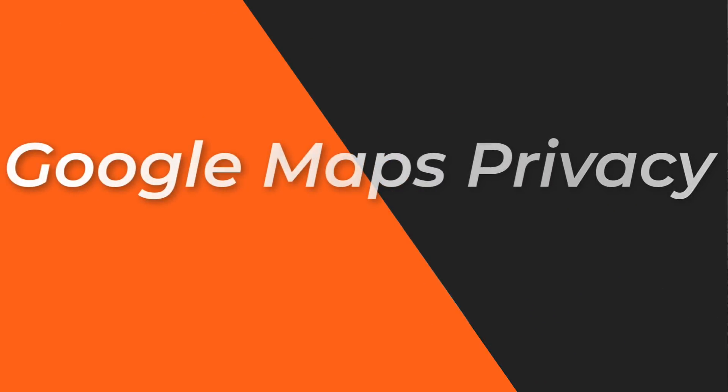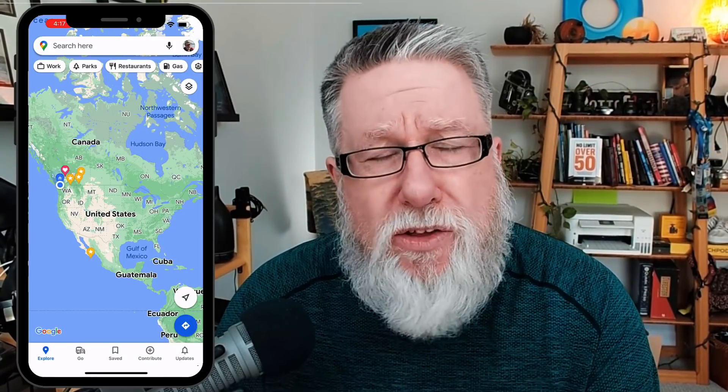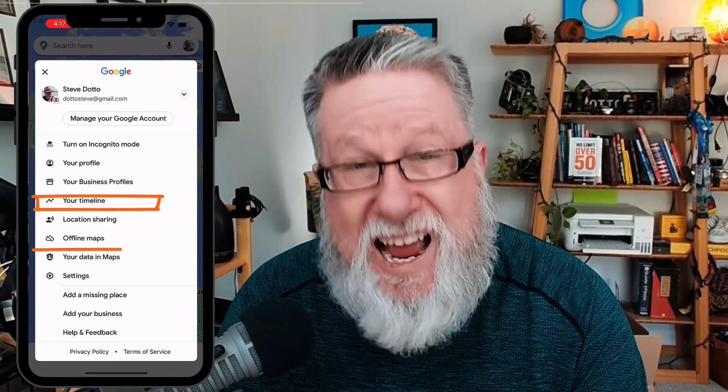We're going to start on our smartphone. When we open Google Maps on our smartphone, be it iOS or Android, we can get into the menu system to control our privacy by tapping on our profile picture, which brings up the menu system for Google Maps. There are two menus I want to bring your attention to: your timeline and your data in maps.